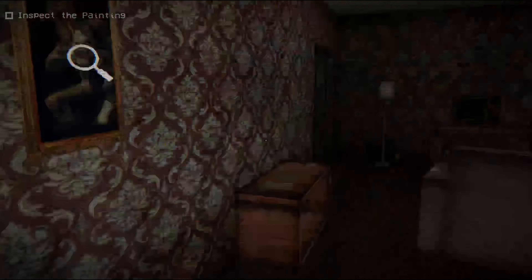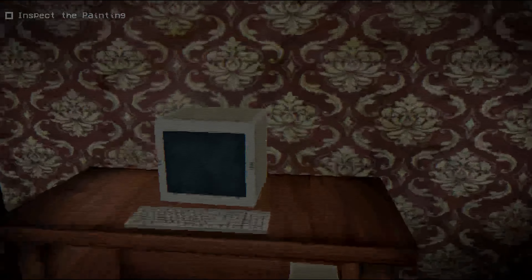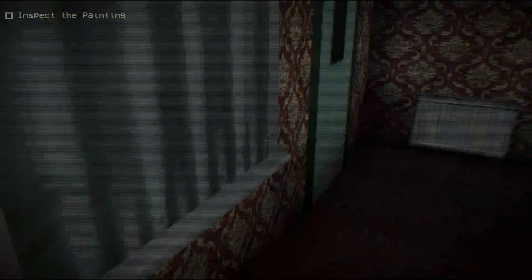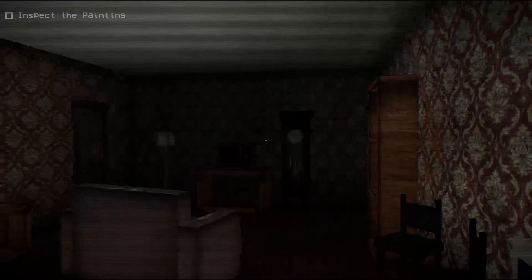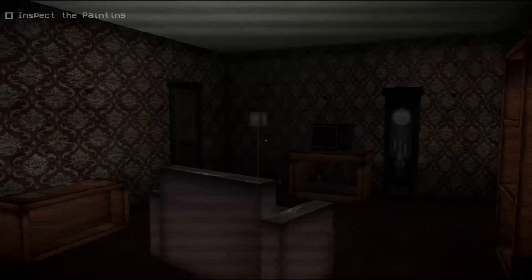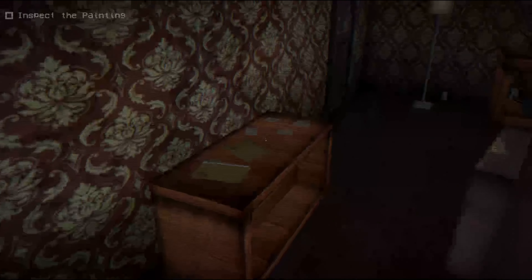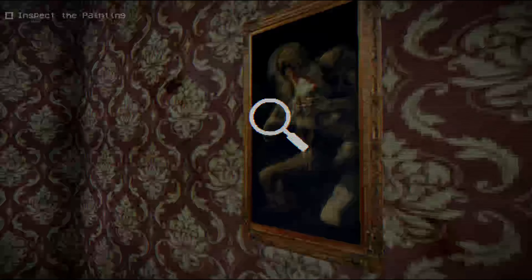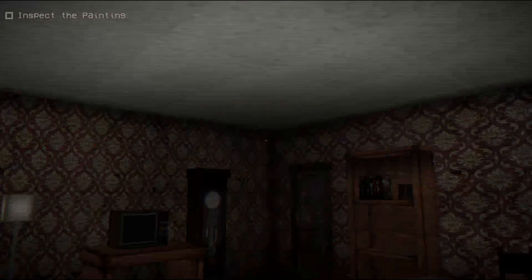That's weird. Is it the clock? Oh, old timey computer. I like the wallpaper a little bit. Not really, not much. Oh, we can't even go over here? Oh, we can a little bit. There are a few things over here. This picture is ugly. Before we do that though, let me just inspect this.